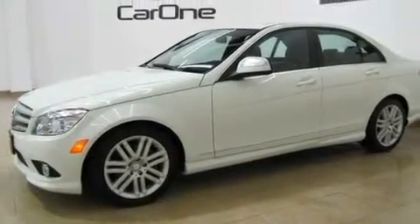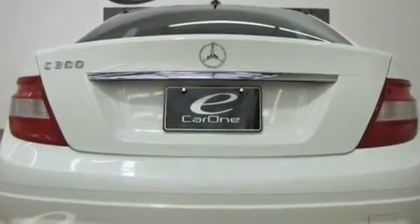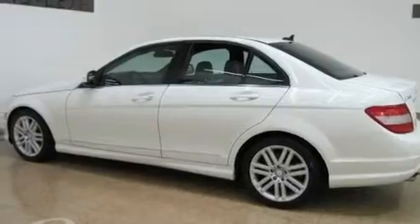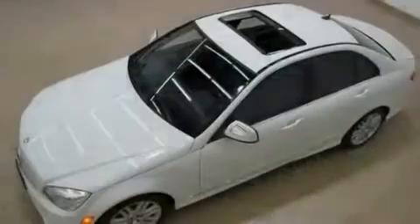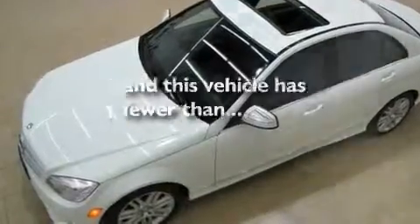Its top features and packages include the Premium One Package, a sunroof, cruise control, a leather interior, a front and rear multi-link suspension, a sport suspension, aluminum wheels, a low-tire pressure indicator, heated seats, and this vehicle has fewer than 30,000 miles on the odometer.